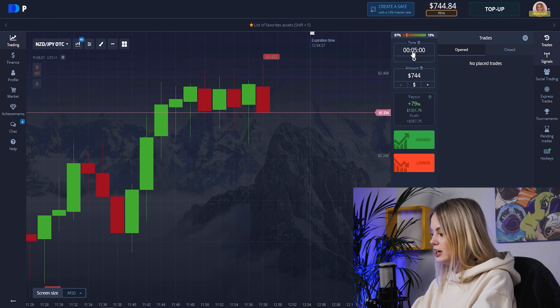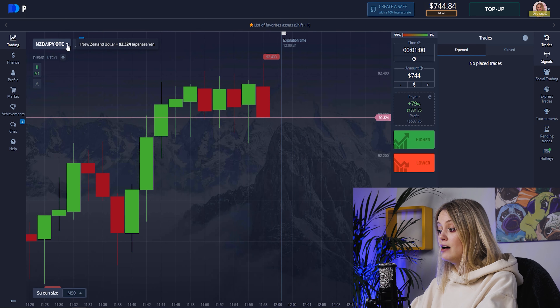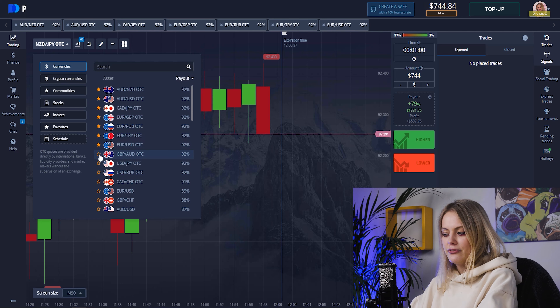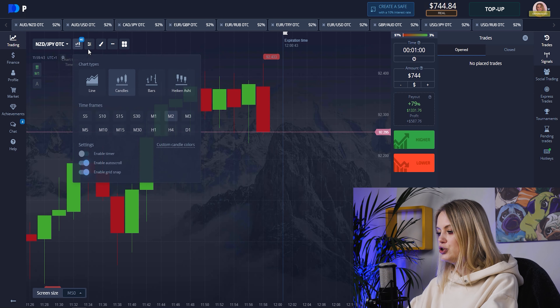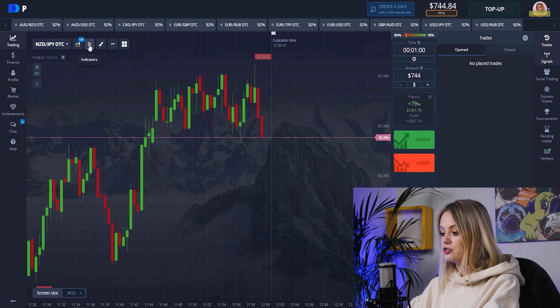Let's set up our feed. We'll be trading per one minute as usual, and today we'll start from 744. Let's choose pairs with a high payout percent, because that means more profit — that's why I really love and use it. Candles with 10 frames, 30 seconds, and let's choose our indicators.